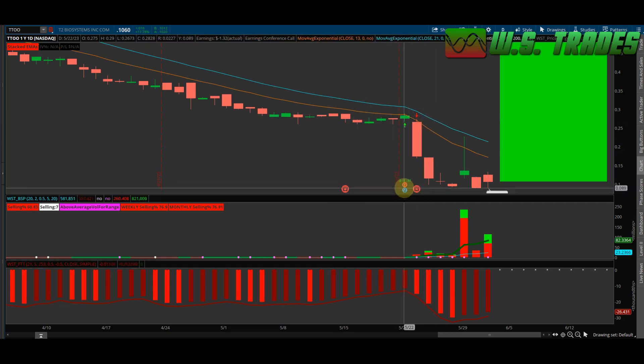You had bad earnings — I'm assuming right here where they were chopping sideways for a bit going into earnings — bad earnings, fat sell-off, and then kind of bottomed out at eight cents.